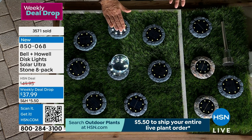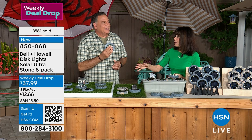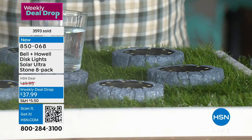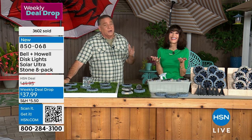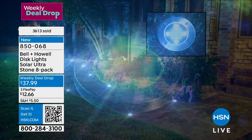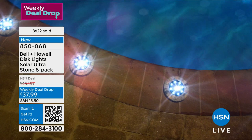Customers up north have sent messages saying how beautiful these are at night when the snow falls. You do want to brush that snow off so they can collect light the next day, but that first snowfall at night they're going to look absolutely spectacular. $37.99 — three flex pay payments at $12.66 a payment. 3,600 gone. In a weekly deal drop, we launch a new one every Monday and they end Sunday night at midnight. The stone is way out in the lead.